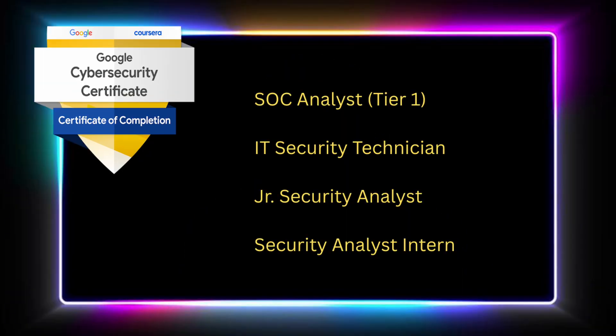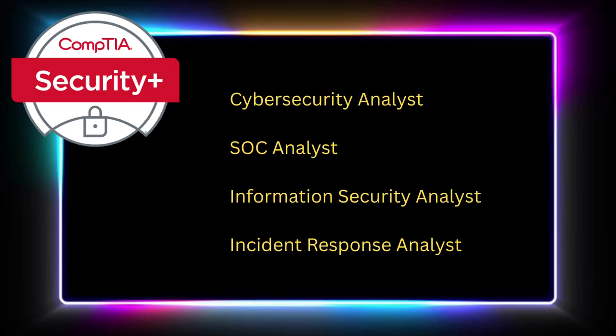With the Google Cybersecurity Certification under your belt, you can apply for jobs like SOC Analyst Tier 1, IT Security Technician, Junior Security Analyst, and Security Analyst Intern. Upon completion of CompTIA Security Plus, you can apply for Cybersecurity Analyst, SOC Analyst, Information Security Analyst, and Incident Response Analyst roles.